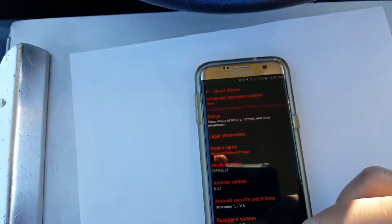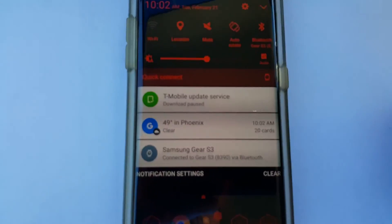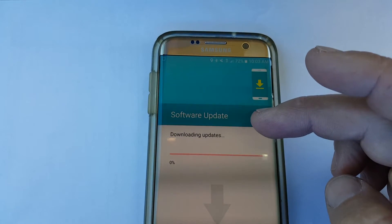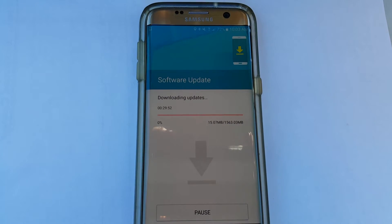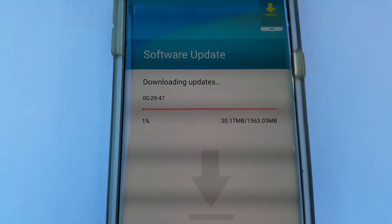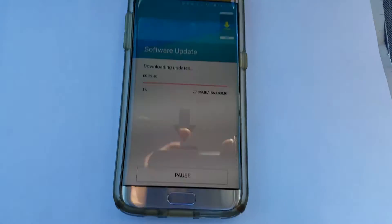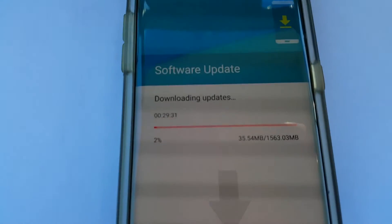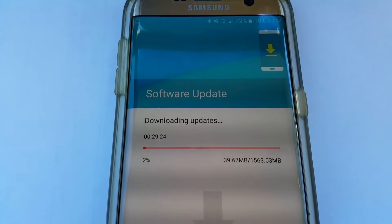Let's back out and update this thing. It says 'About Device' — let's do it again. It pulls it right up. I'd recommend using Wi-Fi. I'm not worried about it today because my cap is almost ready to renew and I have a couple gigs of data left. It's about 1.56 gigabytes, so it's a pretty big update for the new 7.0. I'm on the LTE network.